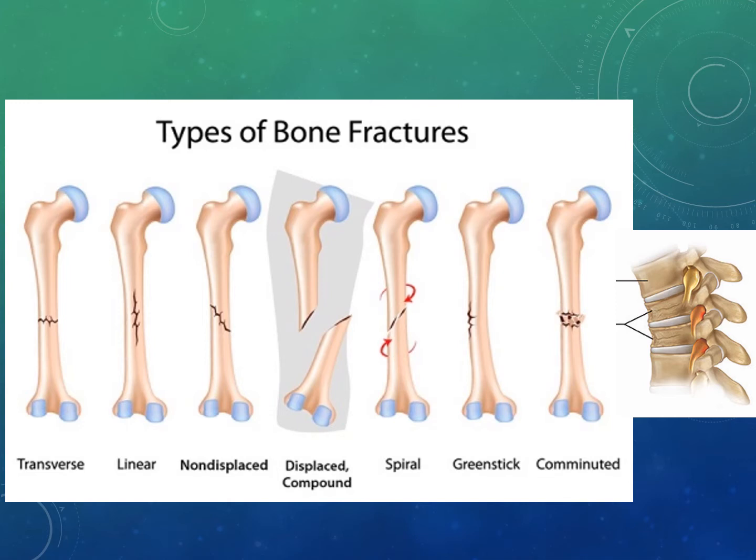A greenstick fracture occurs on one side but doesn't extend completely through the bone and often occurs in children. It happens when a bone bends and cracks but instead of breaking completely into two pieces, it's similar to what a small branch would do. It's not considered a true fracture, but we will place them in a cast to protect it.